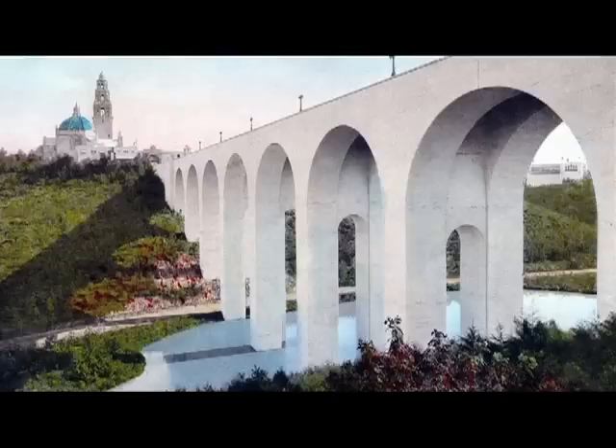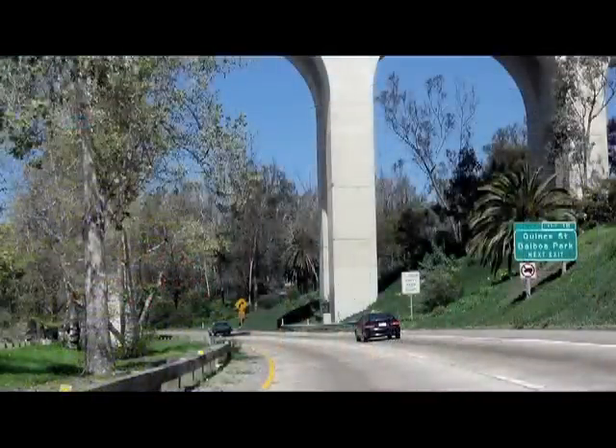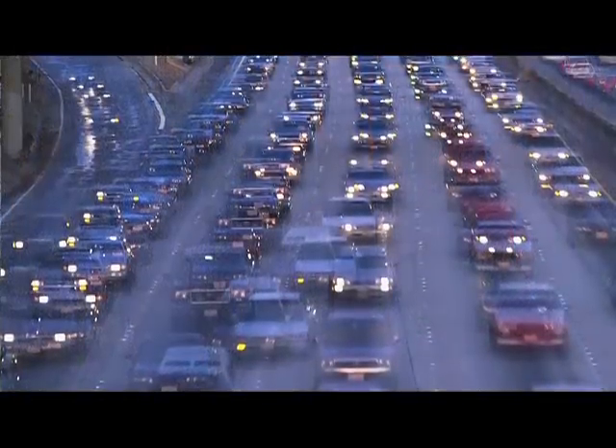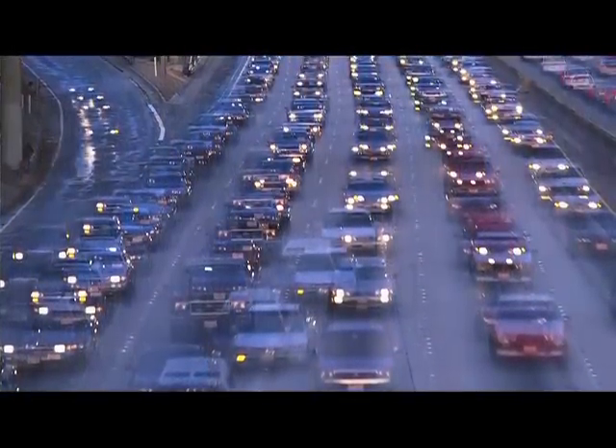And in 1948, a sizable portion of Balboa Park was sacrificed for a freeway. Concerned citizens then had to stop it from becoming eight lanes and to stop demolition of the Cabrillo Bridge.